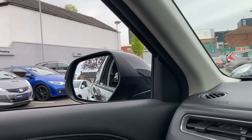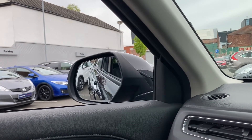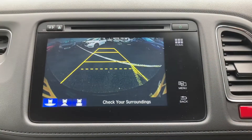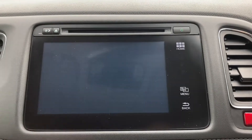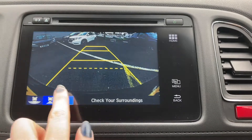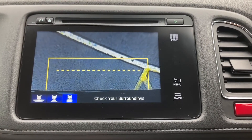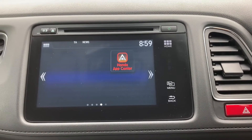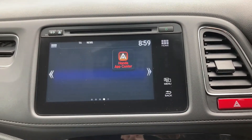If you pop the car into reverse, you do have your automatic tilting wing mirrors, very helpful when you're manoeuvring around. And this will bring up an on-screen display of your rear parking camera with three different views — very helpful to avoid hitting any smaller objects or getting into those tighter spaces.